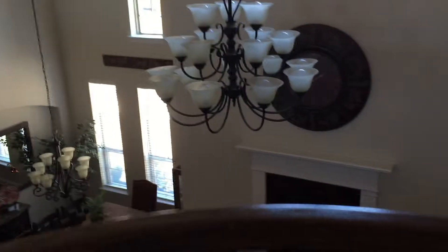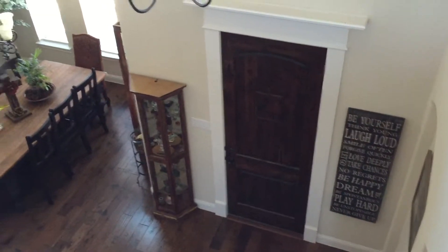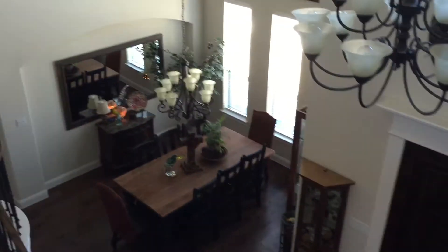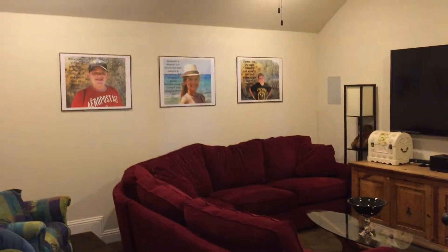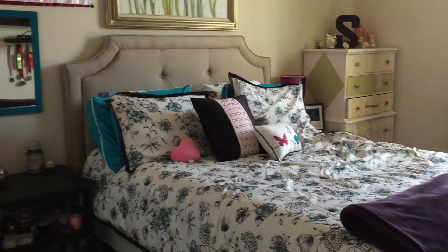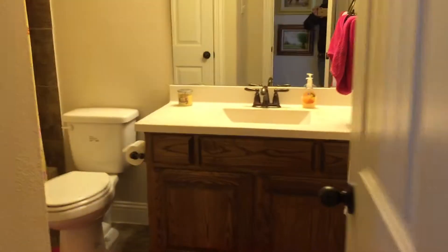Let me show you the view of the front door and formal dining room — this is the only open space area here. There's also a media room, and this is another huge bedroom. So you've got a bedroom and a bathroom up here.